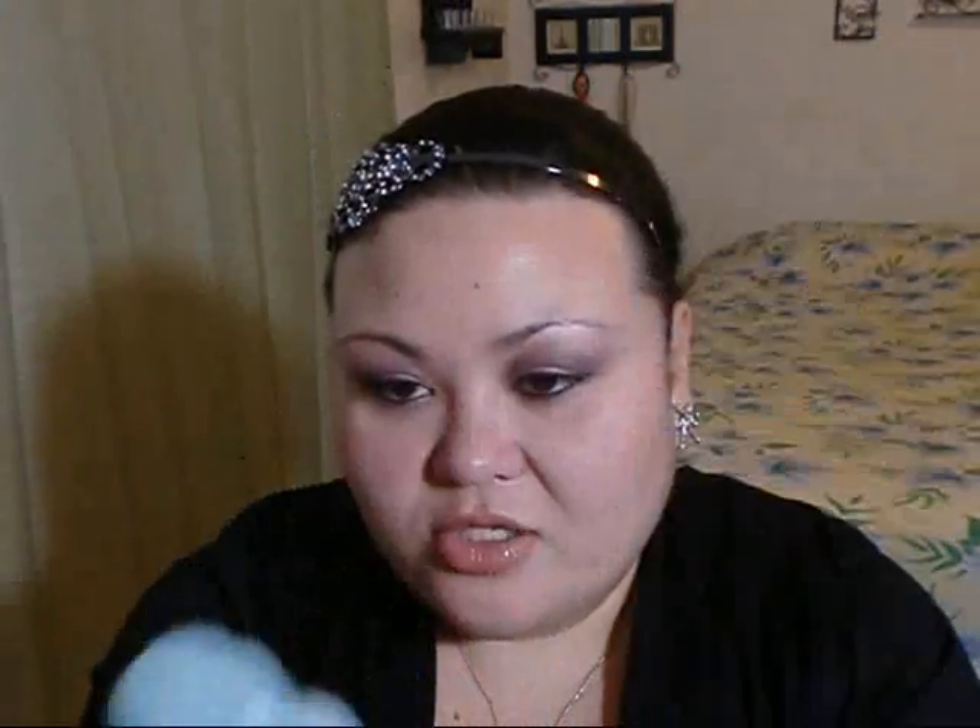That's it for shampoos and conditioners. For serums and heat protectants, my go-tos are the Style Prep Smoother — which I use when I blow dry my hair — and the Glossing Straightener, which I use when I flat iron. No complaints about either of those.